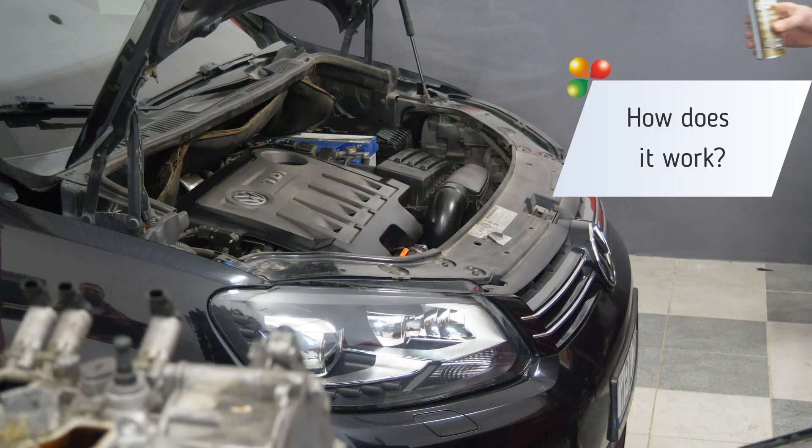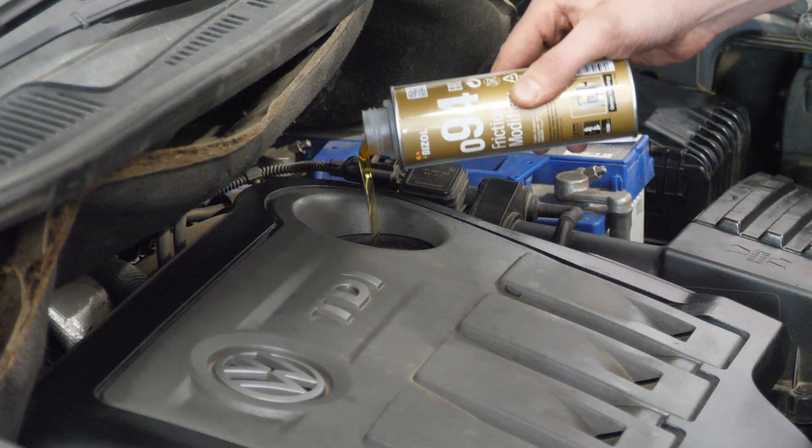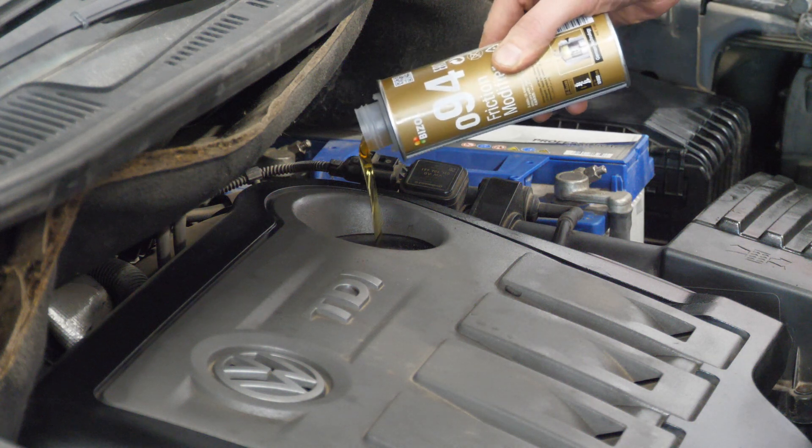This additive aims to prevent metal-to-metal contact areas in the engine by using high-tech Bezo W-Guard technology. After adding it to the engine, it mixes with the engine oil and the effect of its operation is visible immediately.